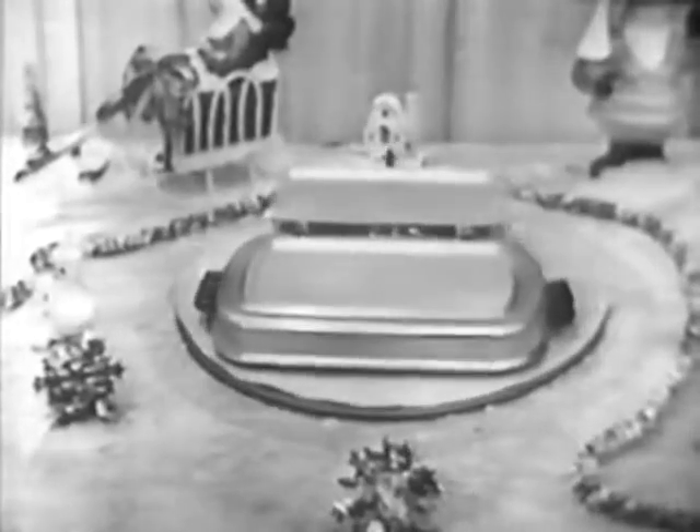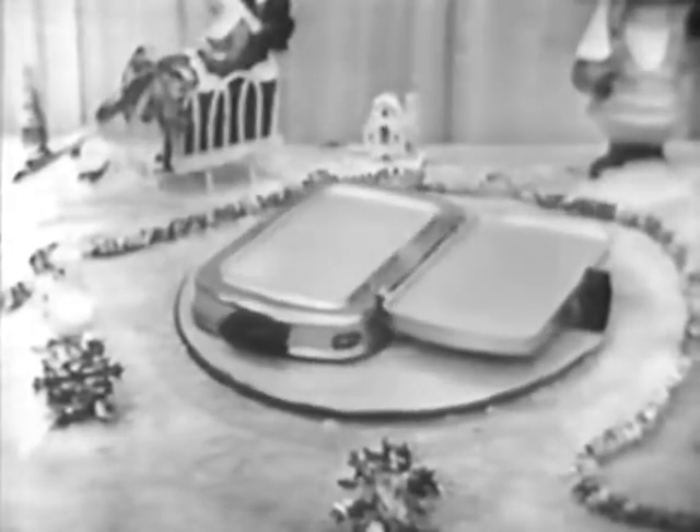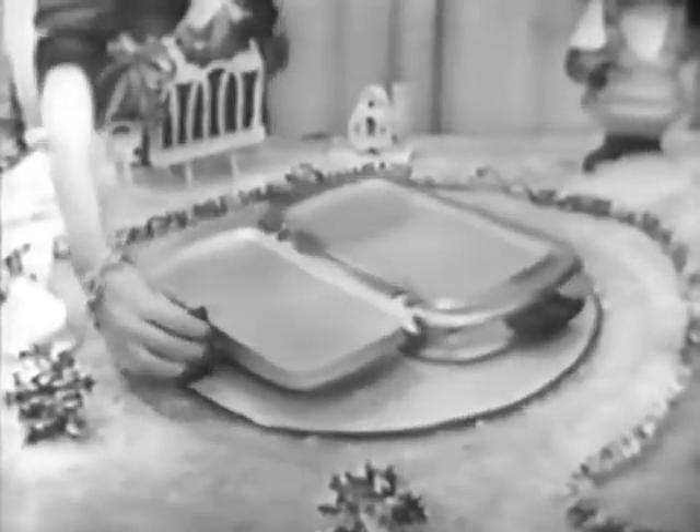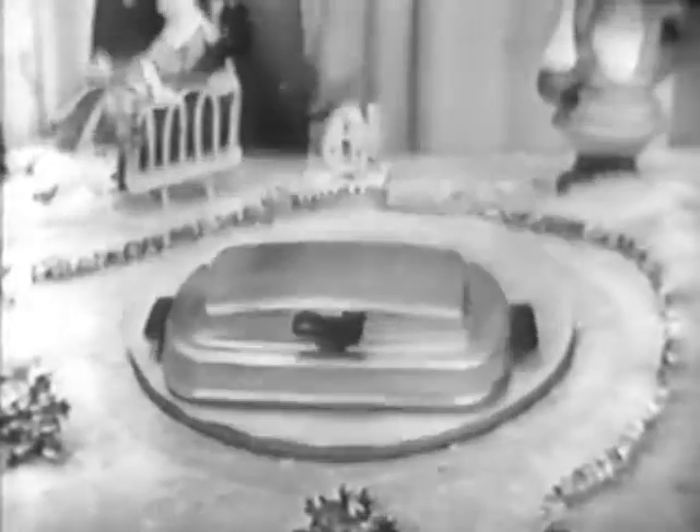Ladies, this is your turn. I'll bet that man of yours would love to make himself real tasty toasted cheese sandwiches on a Westinghouse sandwich grill. It toasts, fries, grills, and warms. And look at the double grilling surface. The heat is automatically controlled, and the signal light shows you just when the temperature that you want is reached.